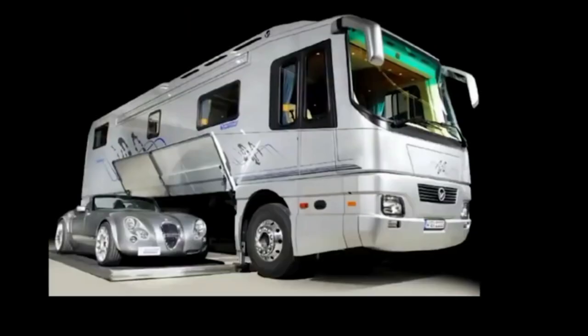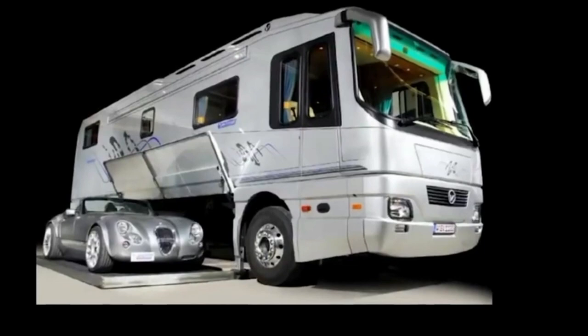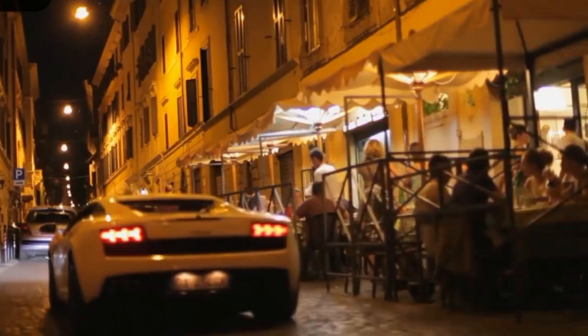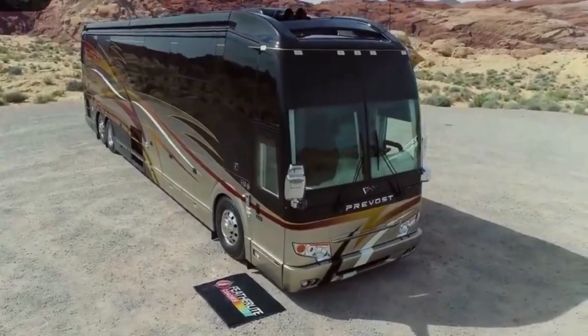And if all that's not enough, there's a slide-out garage for your favorite sports car, because you never know when you might need to nip into town for a few more bottles of champagne. Being the second most expensive RV in the world means that this masterpiece will set you back no less than $2.5 million dollars.